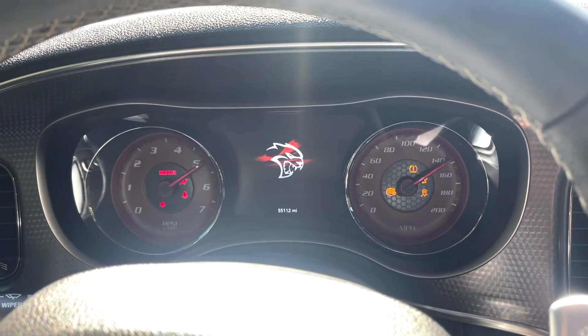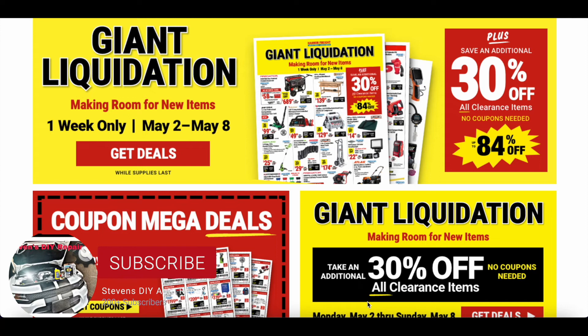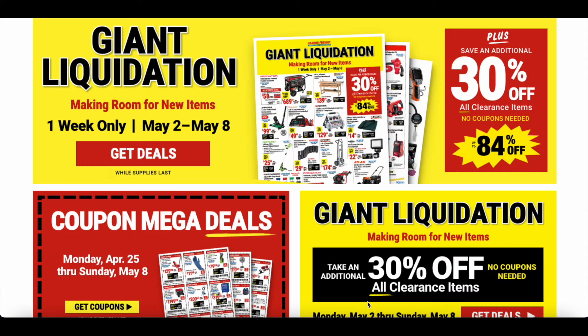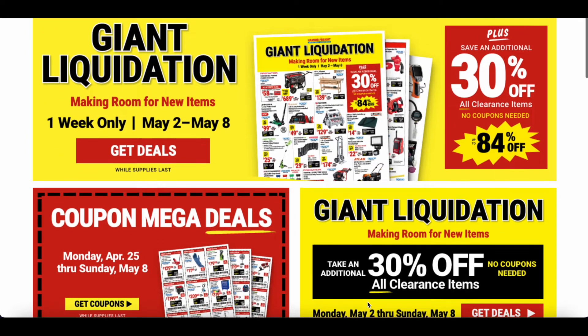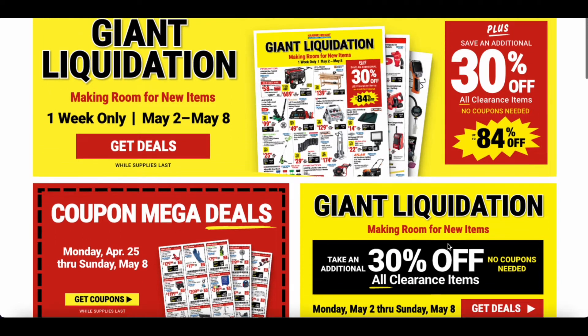Welcome back to Stephen's DIY Auto Repair. We're back with another Harbor Freight sale — the Giant Liquidation Sale, making room for new items. It's one week only, starting May 2nd through May 8th. We're jumping on this a little late, but we'll put it out for you guys to give you time, at least on the weekend, to take advantage. It's an additional 30% off all clearance items, no coupons needed.